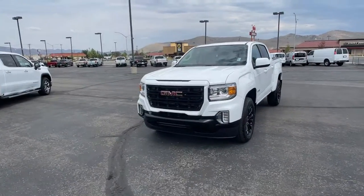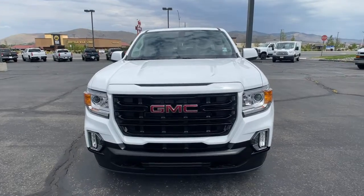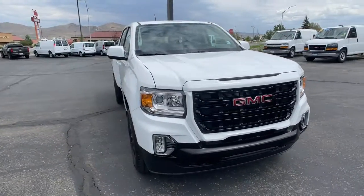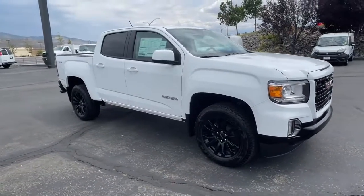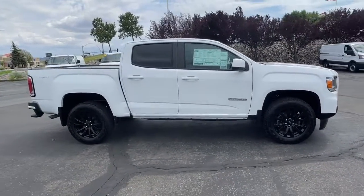Look no further than the 2022 GMC Canyon. Be prepared for all your projects with this comfortable, capable Canyon. At home navigating urban landscapes or cruising country roads and highways, this agile midsize pickup prioritizes utility and a smooth, stable driving experience.